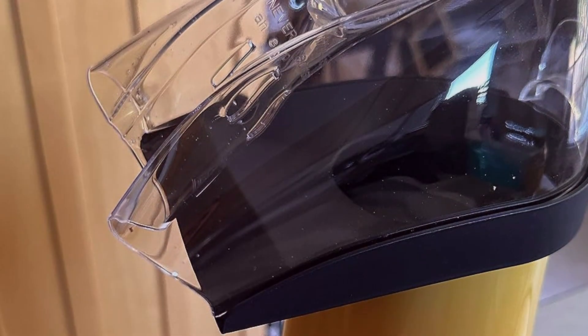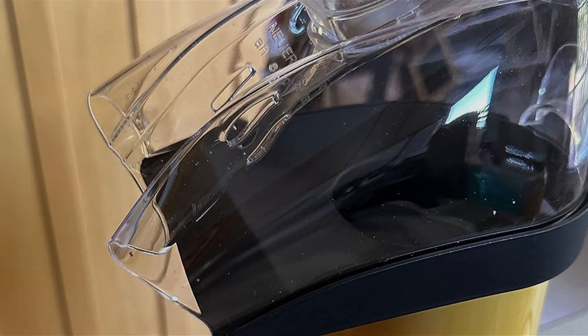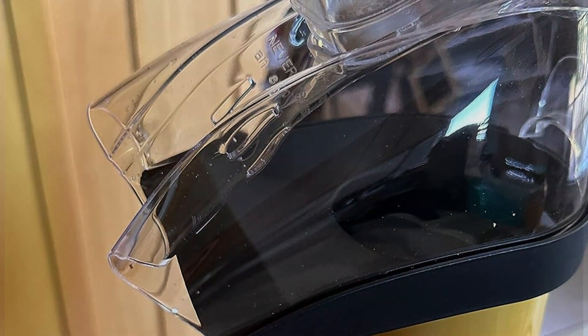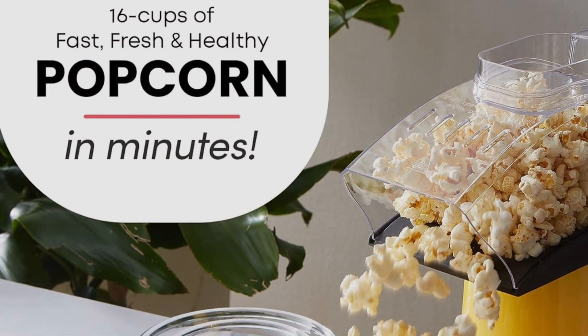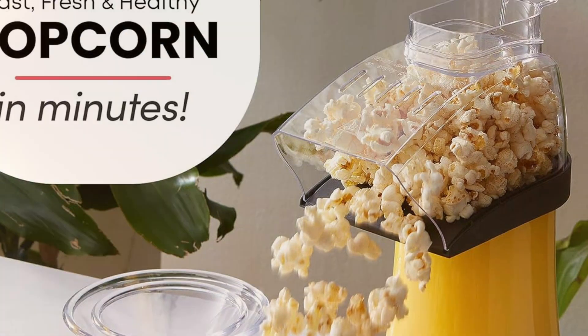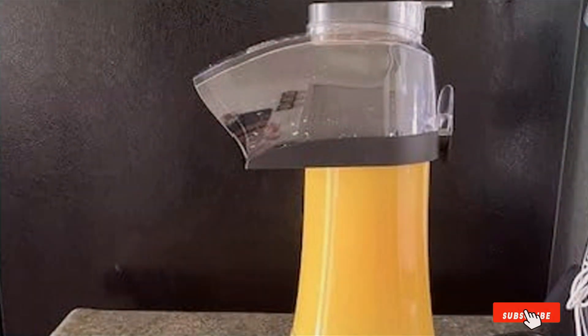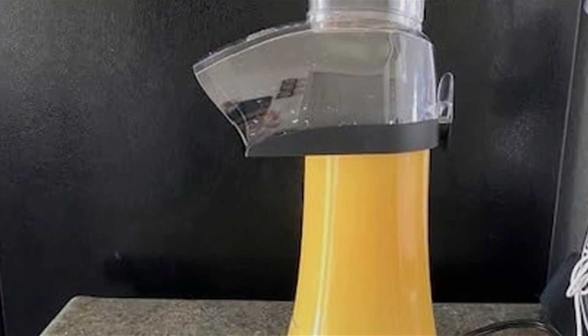There you have it folks — the 7 best home popcorn machines to make your movie nights unforgettable. Whether you're into the convenience of microwave poppers, the efficiency of electric models, or the nostalgia of stovetop popping, there's something here for everyone. Investing in a quality popcorn maker not only elevates your snack game but also brings the magic of the movies into your home. So why wait? Kick back, get popping, and let the movie marathon begin.